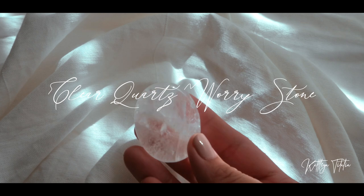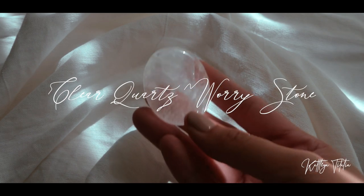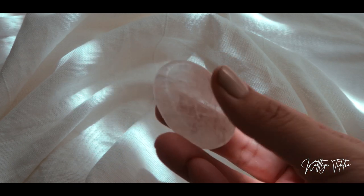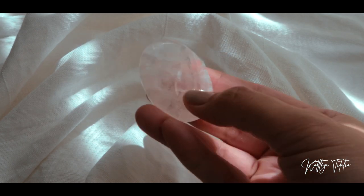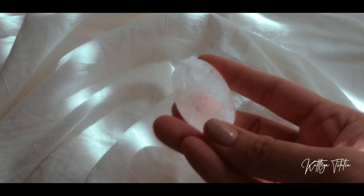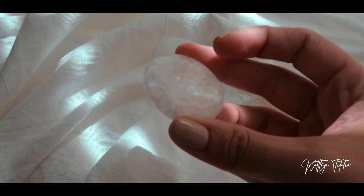I also won this clear quartz worry stone — it's called a worry stone because of a dip in the crystal meant for your thumb, and it's said to relieve stress when you rub it. Clear quartz is a great crystal that everyone should have in their arsenal — it is a master healer as well as an amplifier.